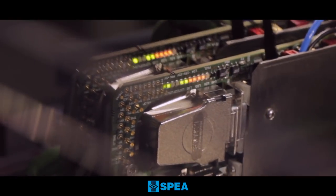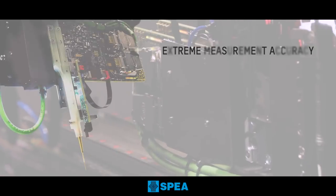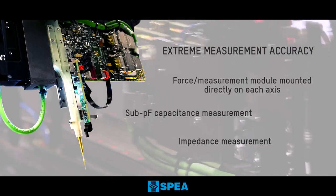Mechanical performance is then supported by ON-AXIS high-resolution measurement electronics, which allows ultra-precise measurements while reducing measurement acquisition time to a few microseconds.